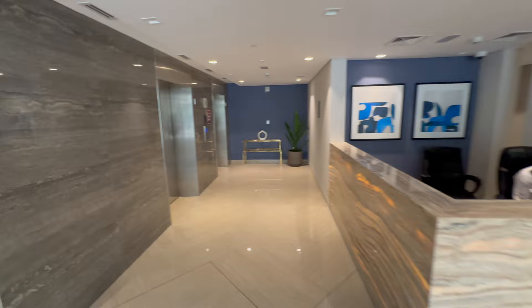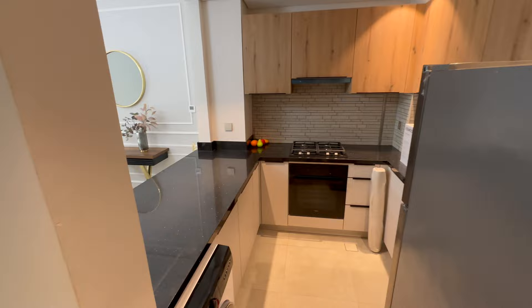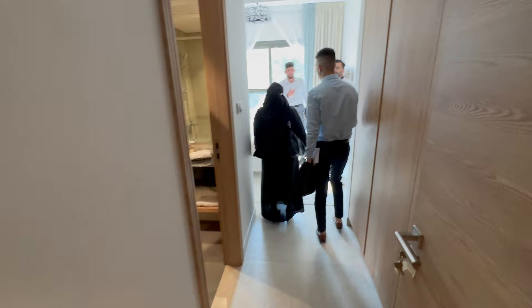Let's go inside and see the actual units. Here is the lobby of the building. We go to see some units on the second floor. Here is the one-bedroom unit — fully equipped kitchen, and here is the living and dining area with the balcony, and here is the bedroom.